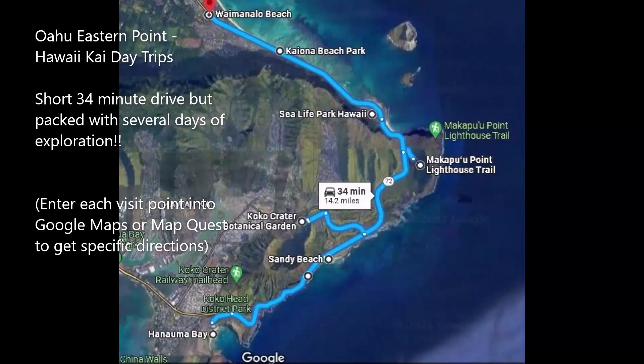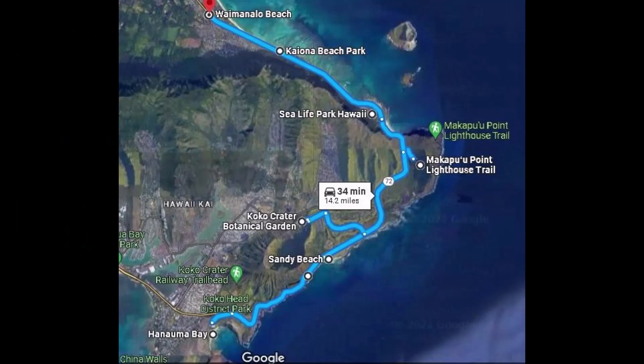Within minutes of Honolulu, enjoy amazing day trips along the eastern shoreline. Take Highway H1 East to Hawaii Kai, then HI-72 Scenic Shoreline Kalanianaole Highway.